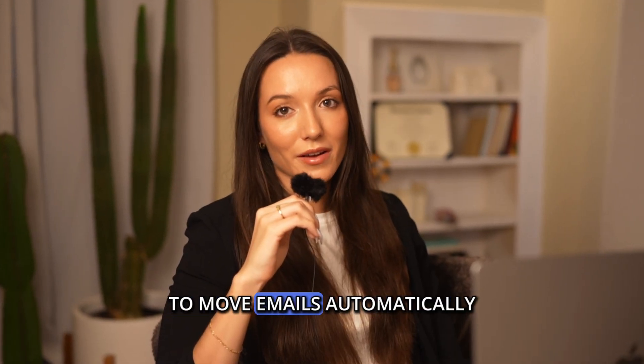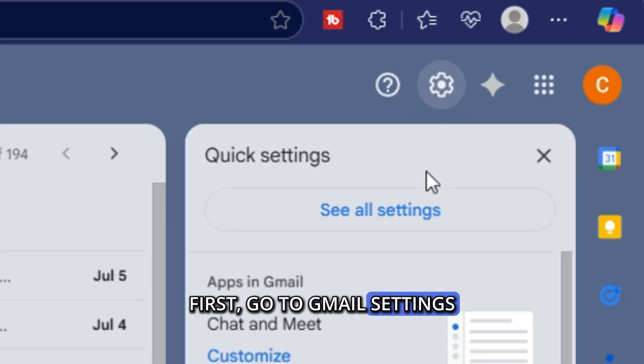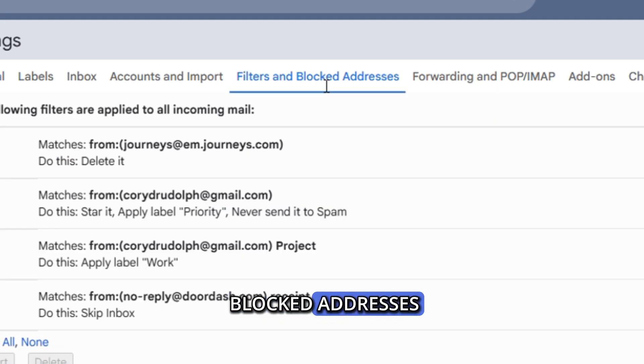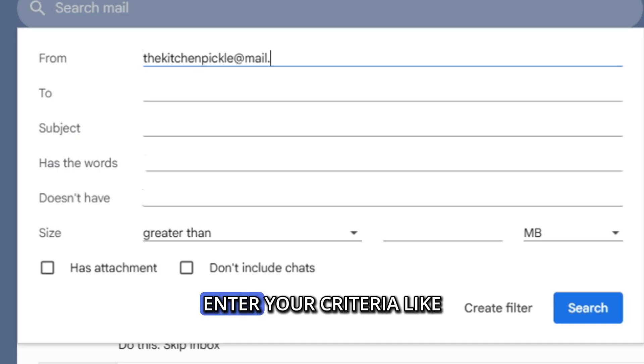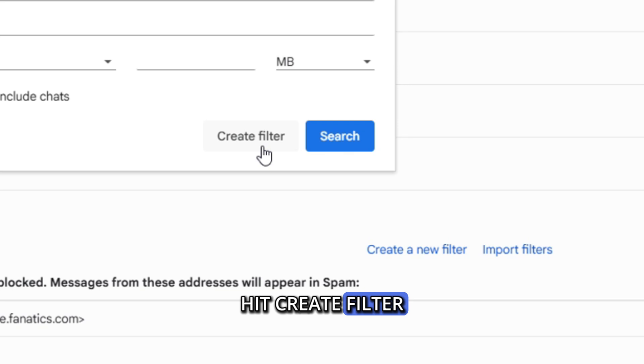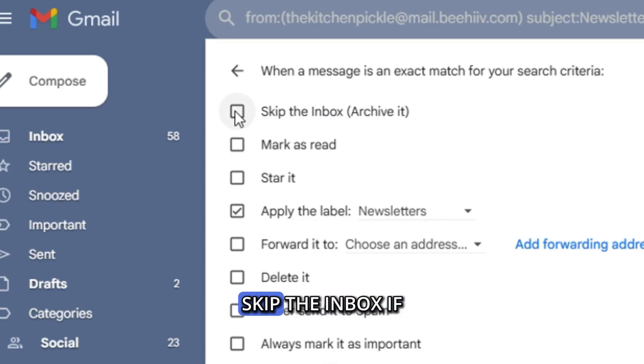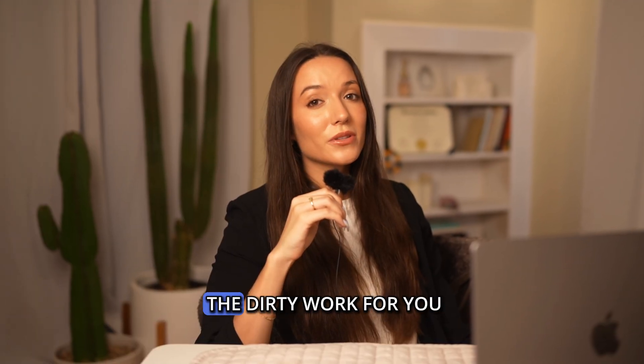If you want Gmail to move emails automatically, you'll need to set up a filter. First, go to Gmail settings, click on 'Filters and Blocked Addresses', click 'Create New Filter', enter your criteria like sender or subject, hit 'Create Filter', choose 'Apply Label', and select your folder. Be sure to also check 'Skip the Inbox' if you want it out of sight. And that's it — Gmail will now do the dirty work for you.